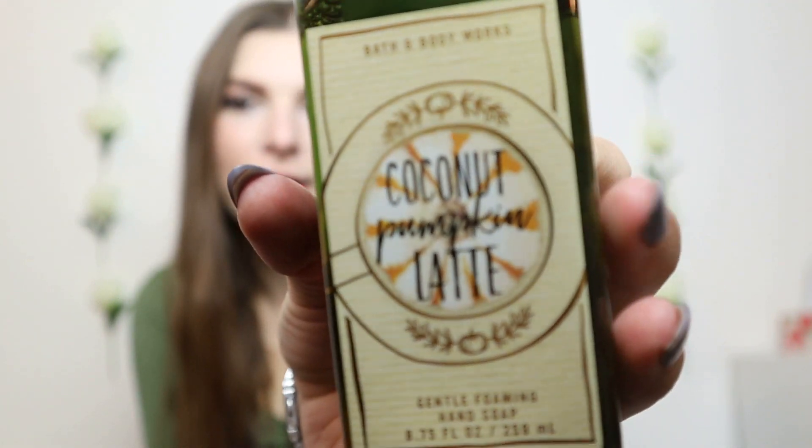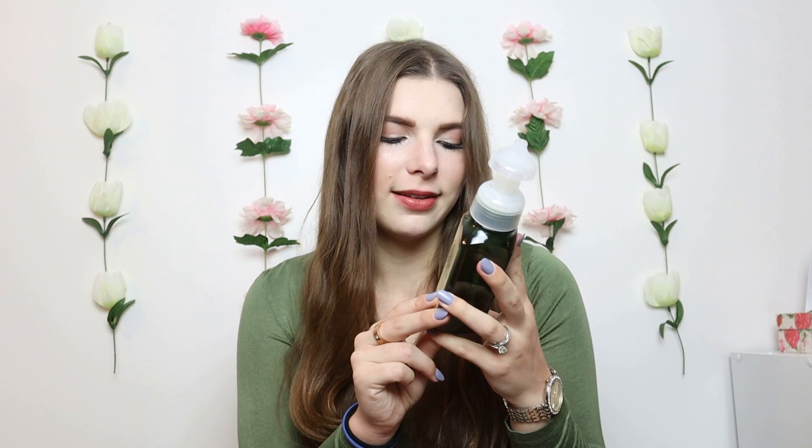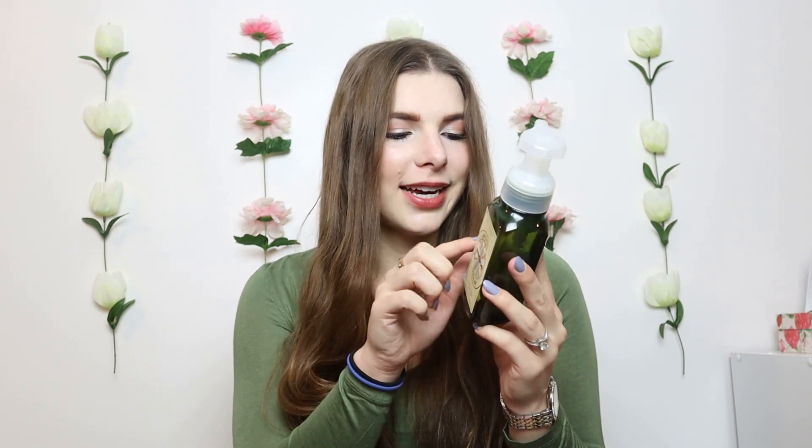The next one I had to put on the list is Coconut Pumpkin Latte. I was so obsessed with this when it first came out — I got a couple of these soaps. It smells so perfect for fall. I love coconut and I love pumpkin, so putting those together in latte form was amazing. The notes are coconut cream, whipped pumpkin, and warm praline. It's all very balanced — you don't get an overwhelming amount of coconut or pumpkin — and it's super yummy.